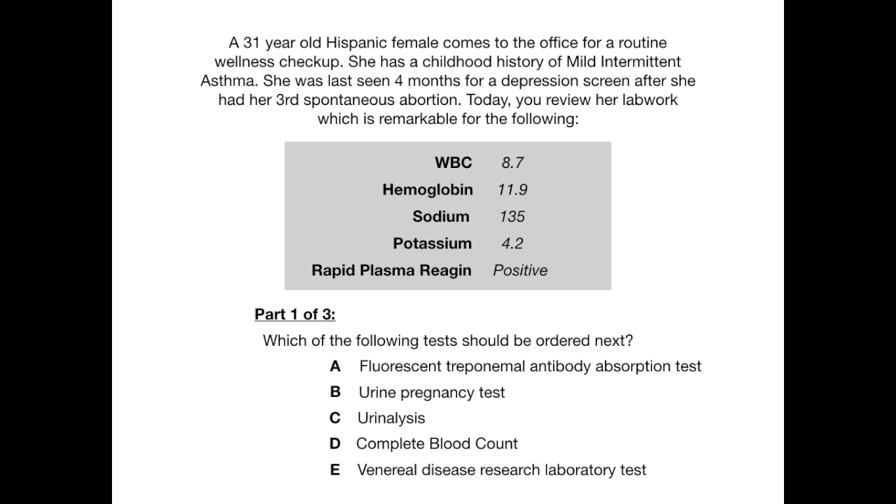Part one of three: which of the following tests should be ordered next? Now, if you want to review the vignette again and look over the labs some more, pause the video now, because I'm going to start to break down this question and cue you into what you should be looking for. All right, let's go.